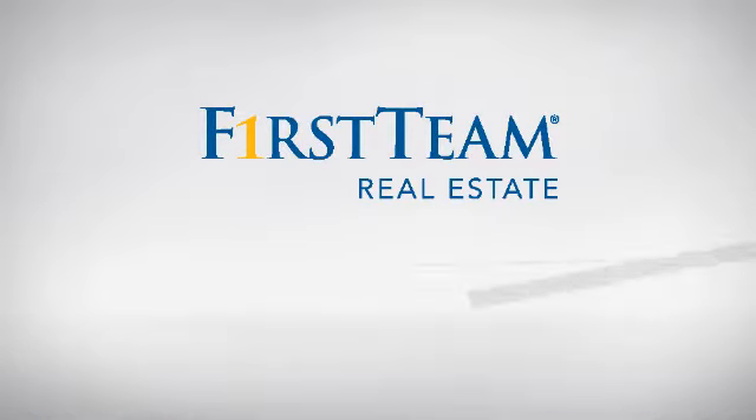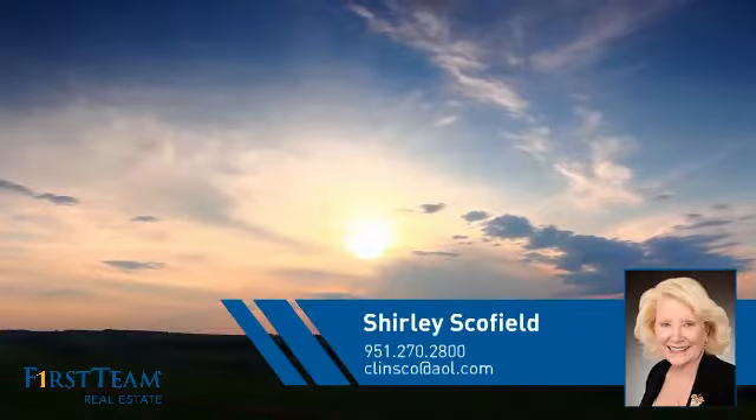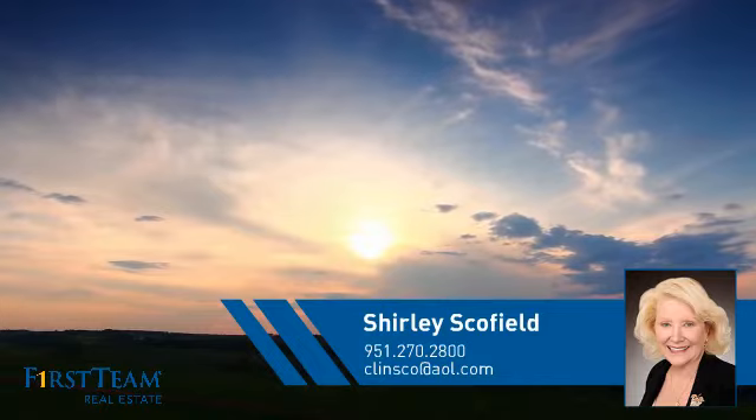At First Team Real Estate, you'll find a place you'll feel right at home in. This video is brought to you by your real estate agent, Shirley.